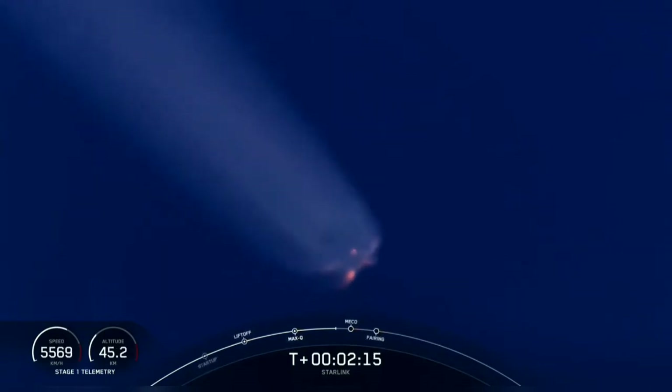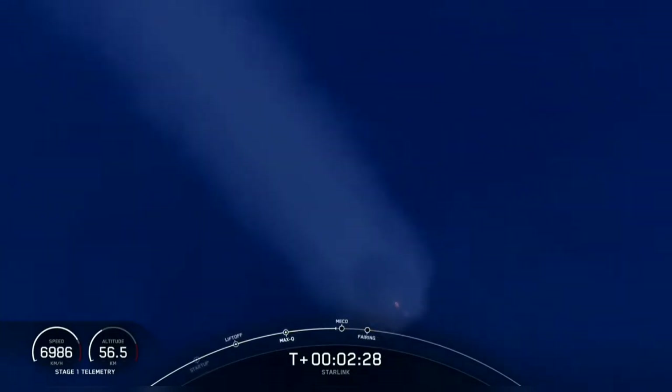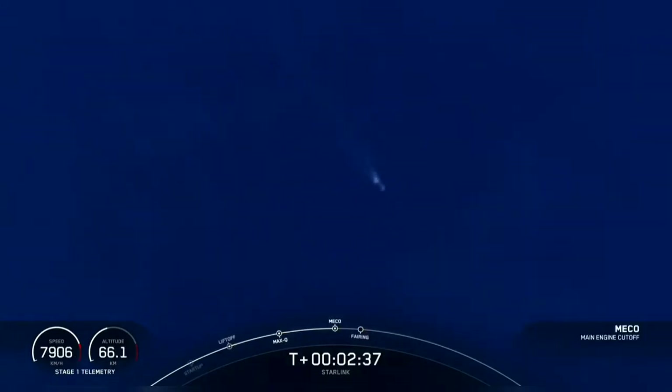What a beautiful view of those nine M1D engines burning there on a beautiful, clear day. And we're coming up on main engine cutoff shortly here in just about 10 seconds. MECO.